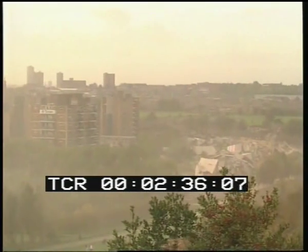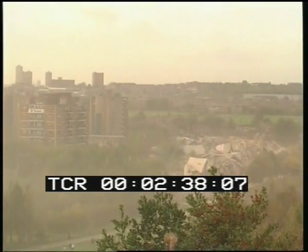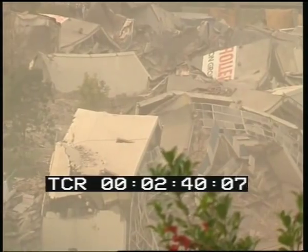Salford has one of the highest proportions of tower blocks in Europe. One sixth of them disappeared today. Eventually, 483 private houses and flats will be built here. David Rose, IPN, Salford.